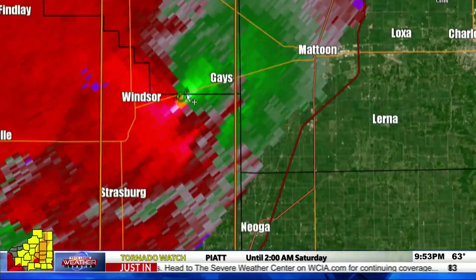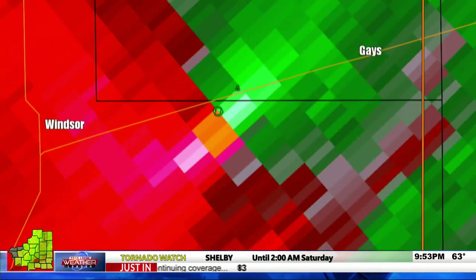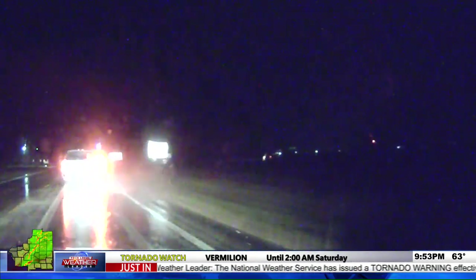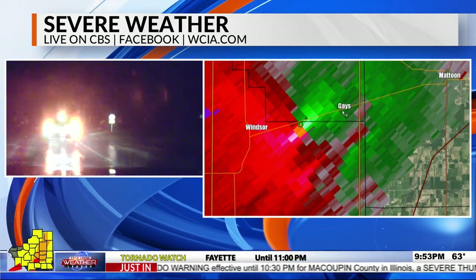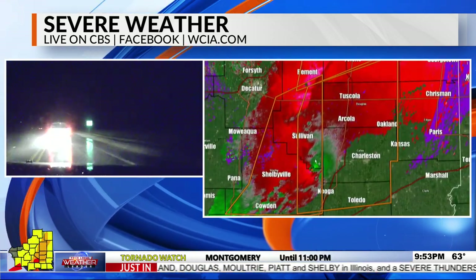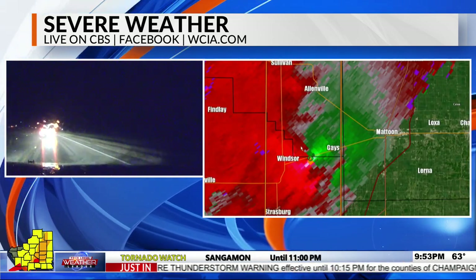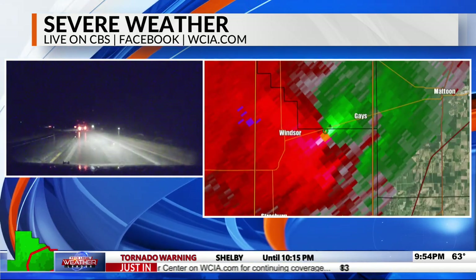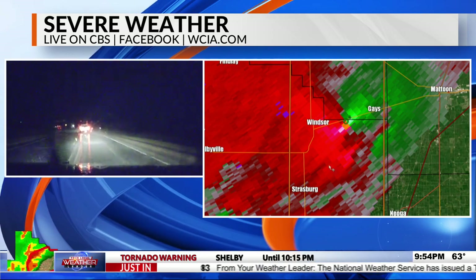Kevin identifies another strong signature between Windsor and Gaze — calling urgently: Gaze needs to be in shelter right now, probably with only about a minute. According to radar, there is most likely a tornado between Windsor and Gaze along Highway 16. The signature is very strong. Within moments, a new tornado warning is confirmed for Coles, Douglas, and Moultrie counties. The tornado debris signature should appear before long — and there is a tornado right now between Windsor and Gaze along Highway 16. If you're in Gaze or down the line in Mattoon, take shelter immediately.